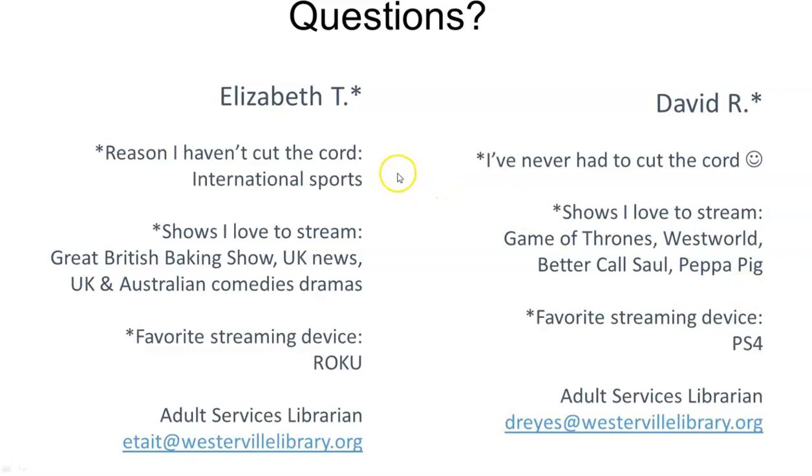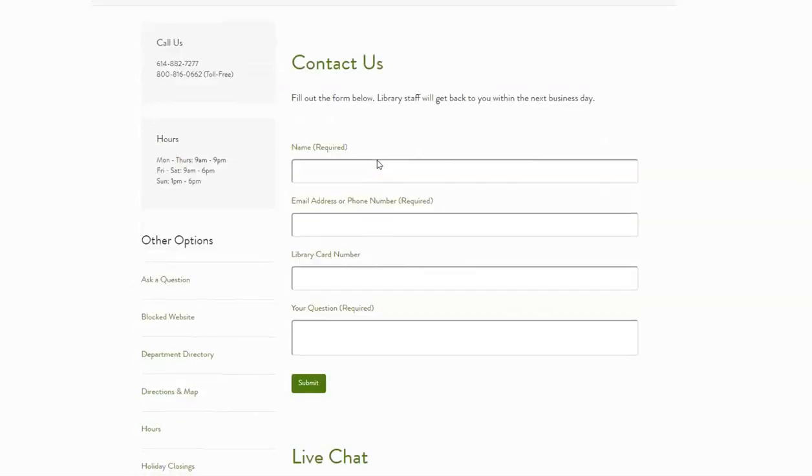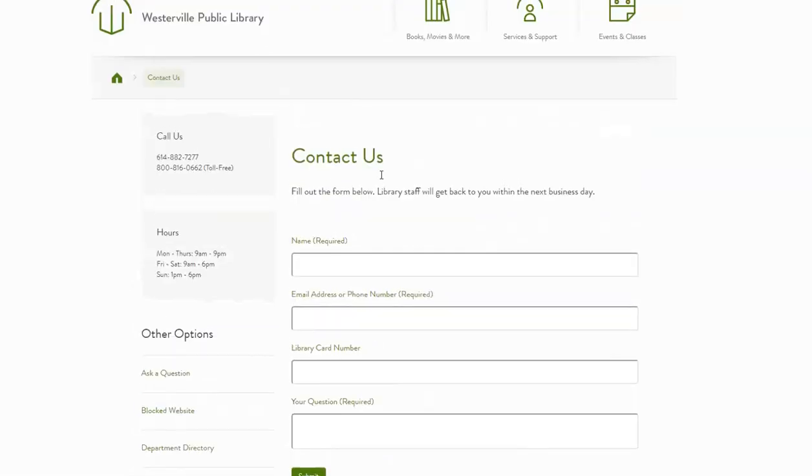My name is Elizabeth. I haven't cut the cord yet because my husband watches a lot of international sports and getting a package with all that we watch globally was a little difficult. I like to watch the Great British Baking Show and UK News — we watch a lot of UK and Australian television — and I use a Roku device most often. My colleague David, who often presents this with me, has never had to cut the cord because he uses his PlayStation 4. Thank you for joining me today. Please feel free to contact us if we may help with anything. On our website, you'll find our telephone numbers and a contact form if you'd like to email. We also have a live chat box for general questions and we'll do our best to get back to you as soon as possible. Thank you so much.